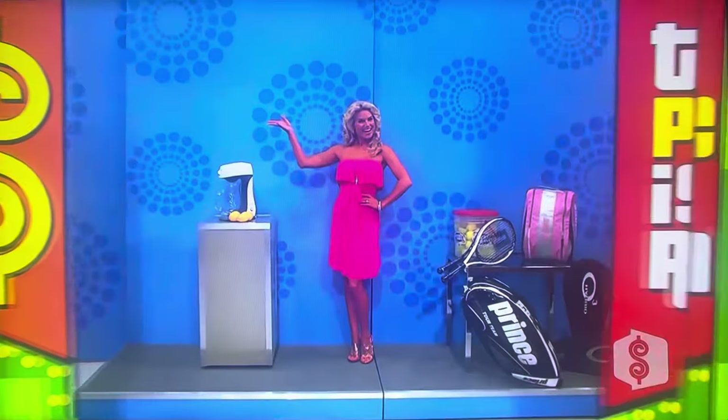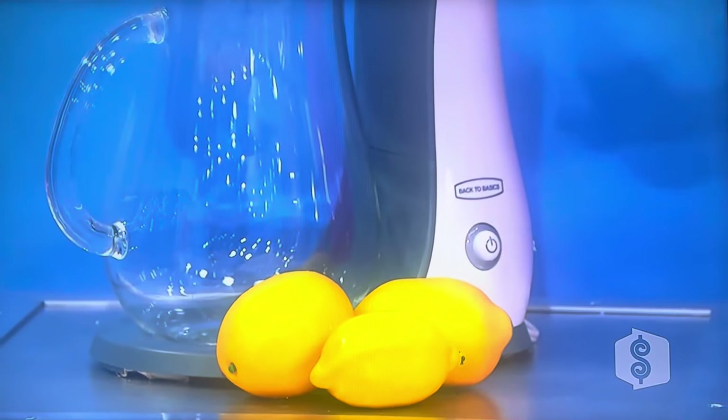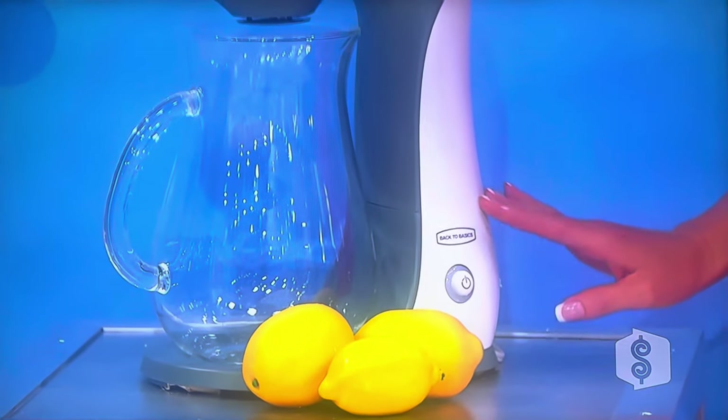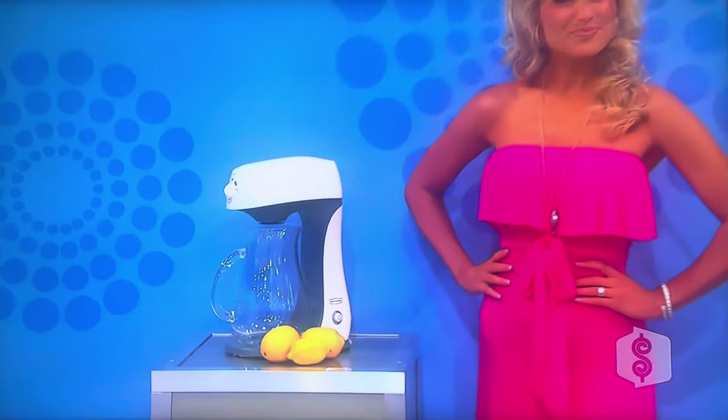Speaking of Route 66 and drive-in, what do we got for him? A sweet tea brewer and his and her tennis equipment. First, this iced tea brewing machine automatically steeps tea at the proper temperature and adds your preferred amount of sugar at the right time, so you can have delicious southern-style tea anytime.